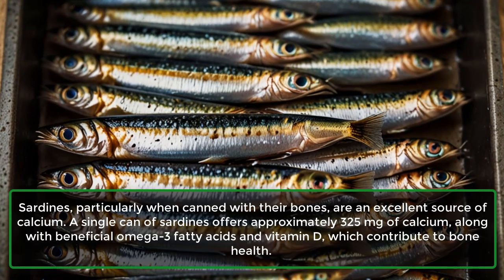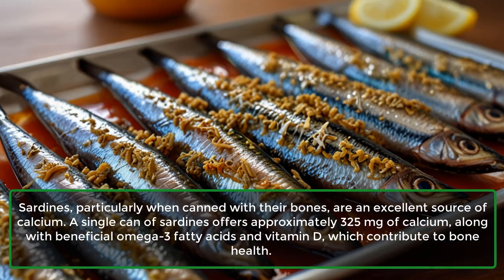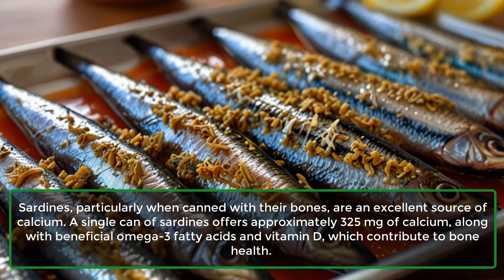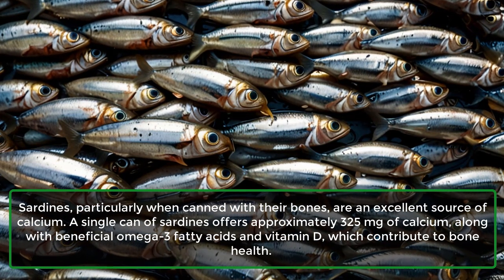6. Sardines: Sardines, particularly when canned with their bones, are an excellent source of calcium. A single can of sardines offers approximately 325 mg of calcium, along with beneficial omega-3 fatty acids and vitamin D, which contribute to bone health.